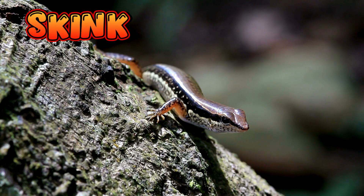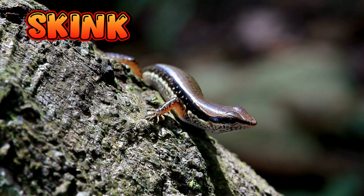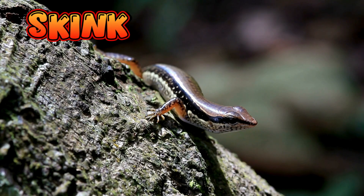Skink. Skinks are a type of small lizard with shiny, smooth scales and a long body. Some skinks look like tiny snakes, but they have short legs and eyelids, which snakes don't have. Some even have bright blue tails.